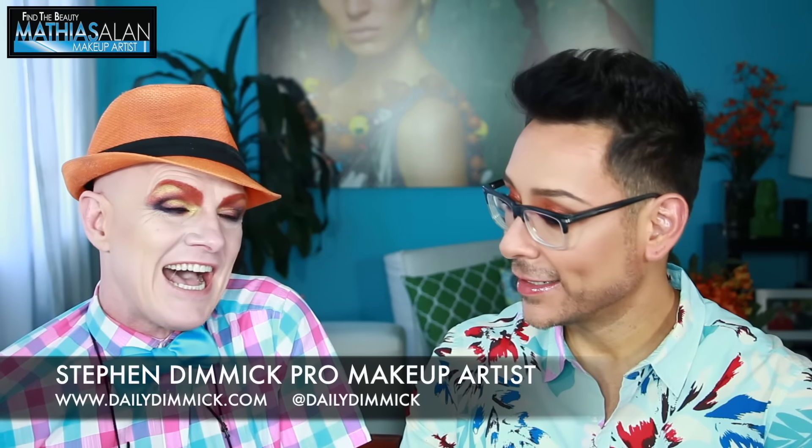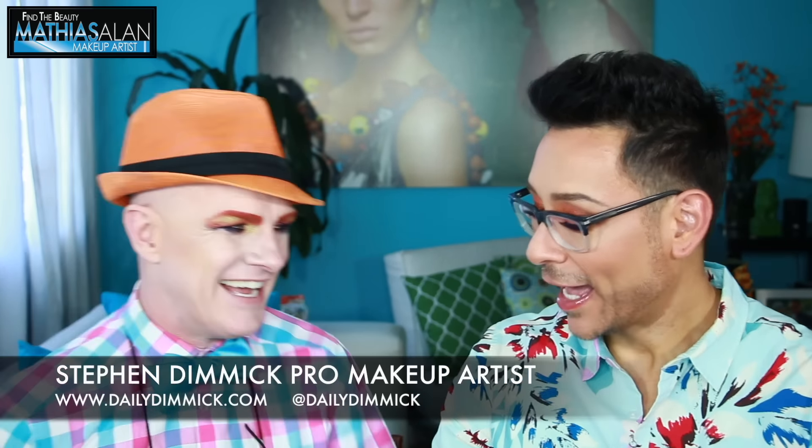Hey fellow beauty finders, this is Matthias for Makeup and I'm so glad you decided to click on this hot topic. I've got my good friend Stephen Dimmick here today. Hey Stephen. For those of you guys who are wondering why we are in full beat down, we actually filmed a collaboration together — a Get Ready With Me series.